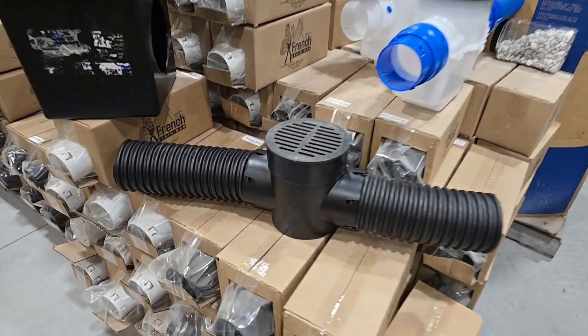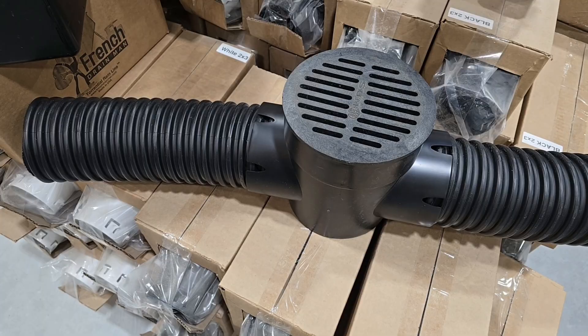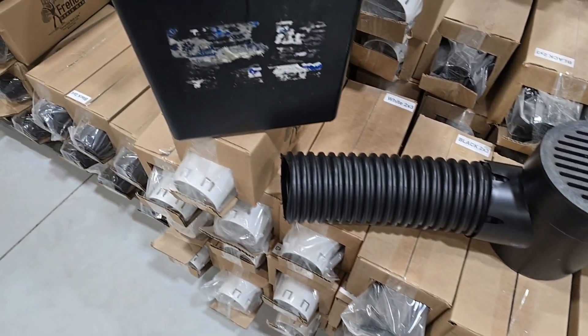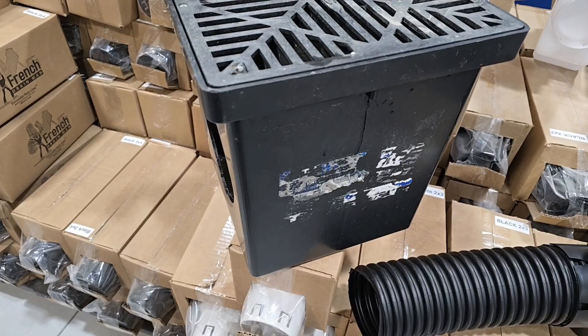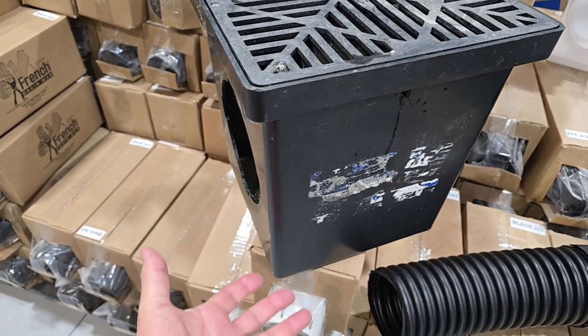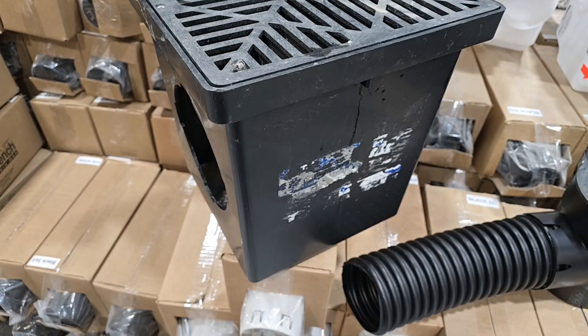I had a subscriber ask me why catch basins always come out of alignment — why are they always pushing up? When you have a high water table, it will literally lift a catch basin. A really high water table will do that.